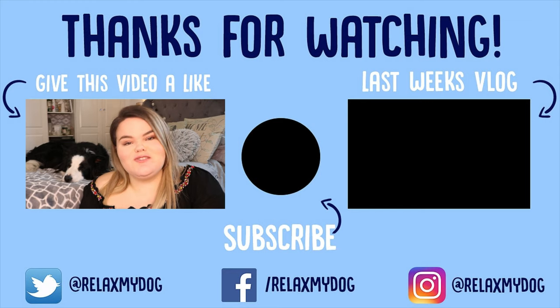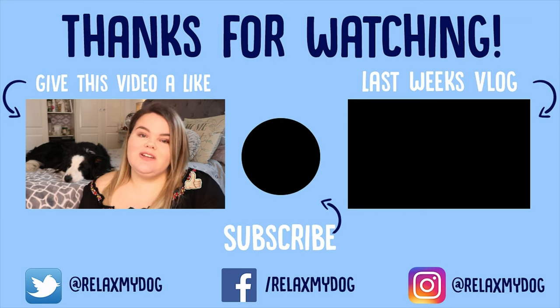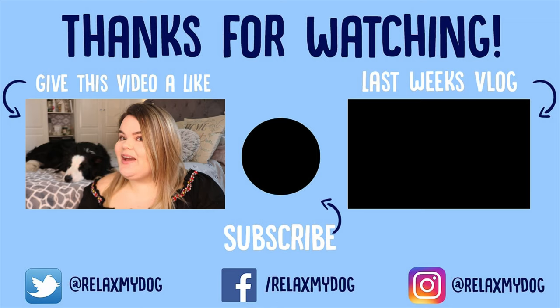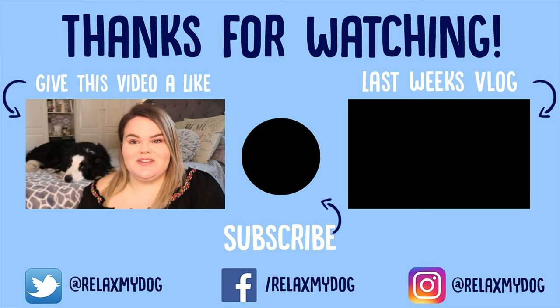And that is it for this week's video. Thank you all so much for watching. Don't forget to give it a big thumbs up if you enjoyed it, comment down below, and subscribe if you haven't already. Me and Milo will see you next week — bye!